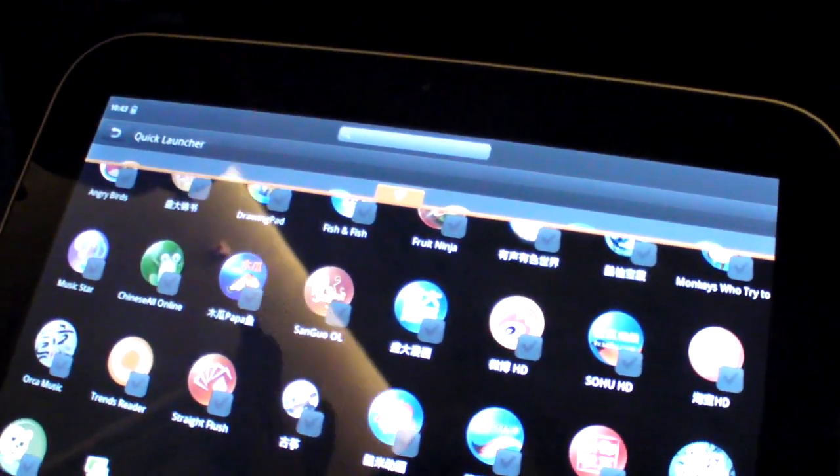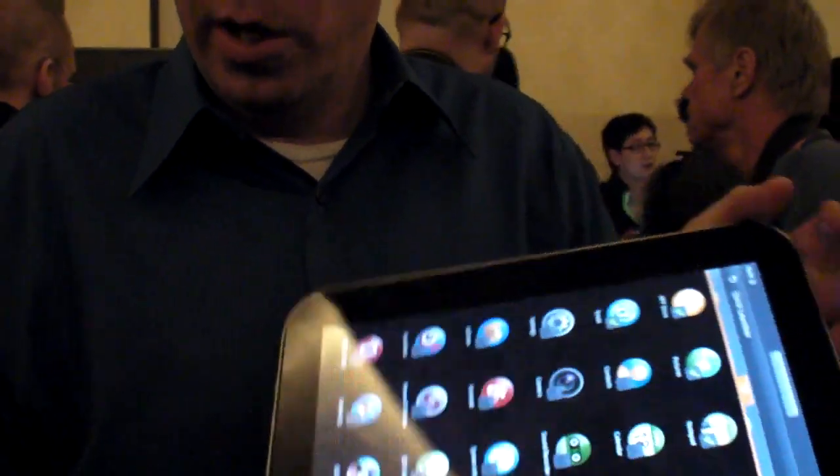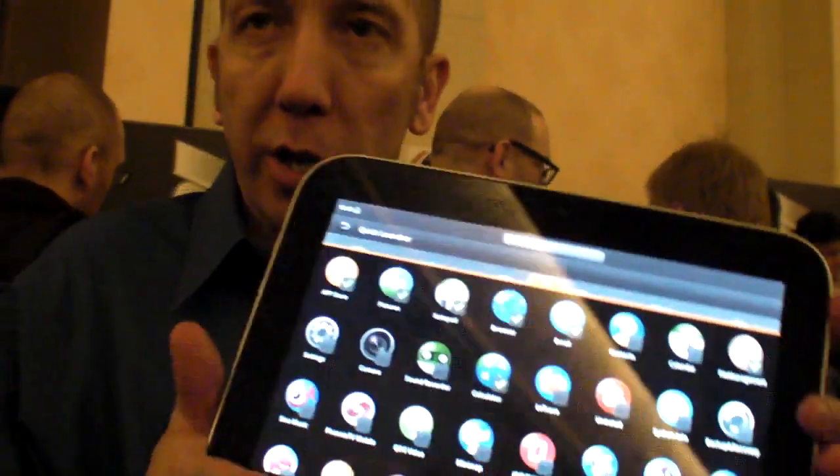So you don't sell this alone, right? We do — we sell this alone. It's starting to sell this month in the Chinese market, in the $500 range. $500 with a Snapdragon processor by itself? Yes, by itself. With a 10-inch? Yes, 11-inch screen.